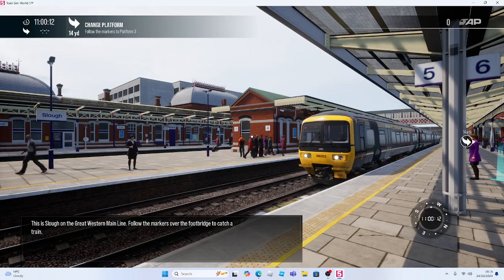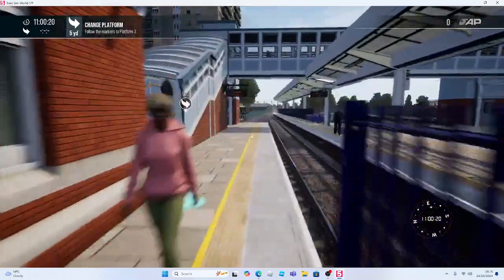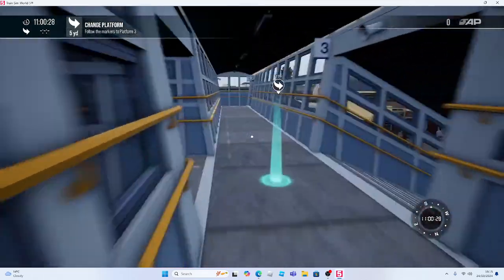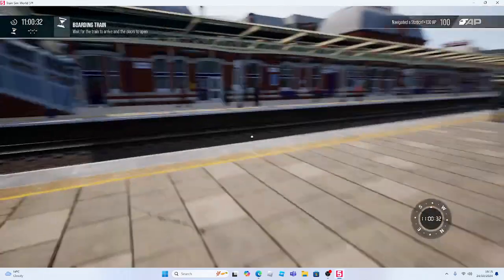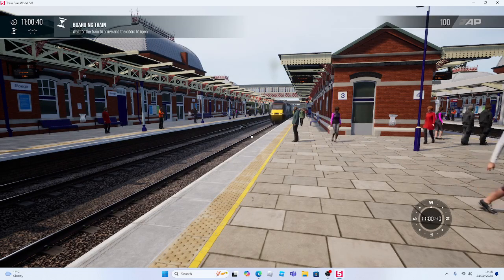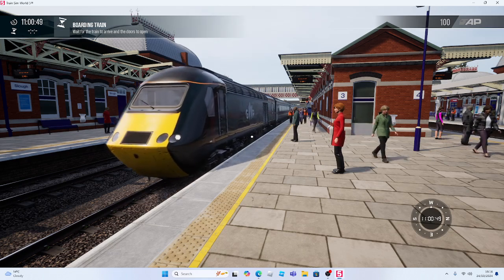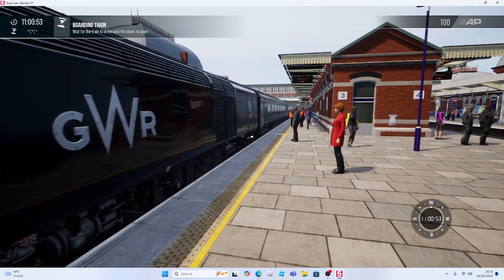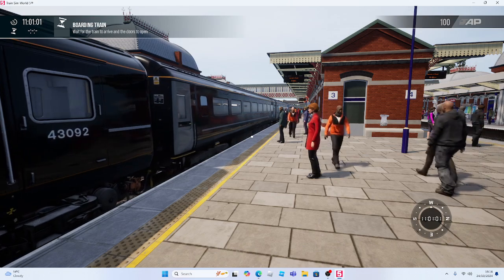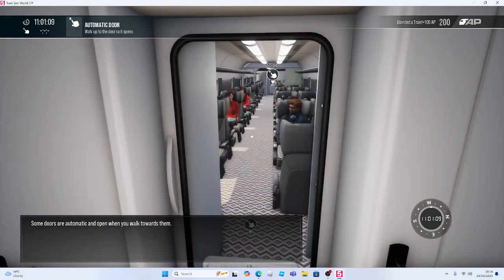This is Slough on the Great Western Mainline. Follow the markers over the footbridge to catch a train. These are the ones that you can see in the middle of the road. Some doors are automatic and open when you walk towards them.